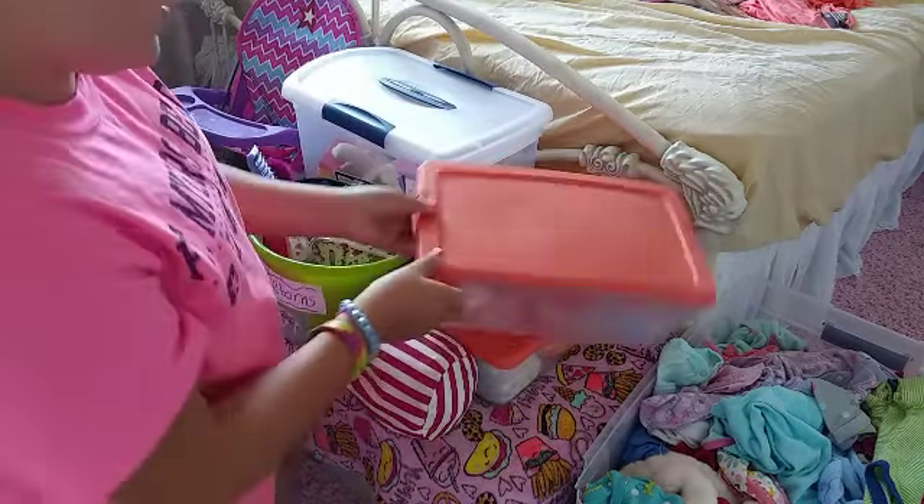Under it we have the diapers. In here is like newborn slash preemie, and then in here is like three months and anything above three months. And then we have the wipes for traveling and the wipes for home.